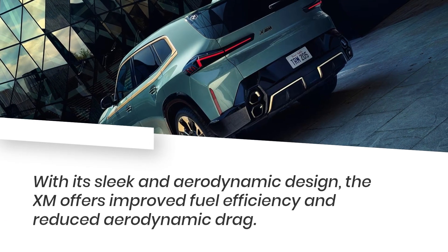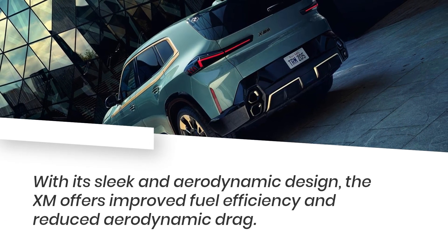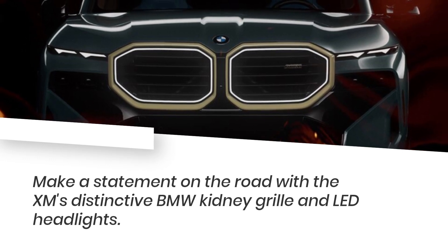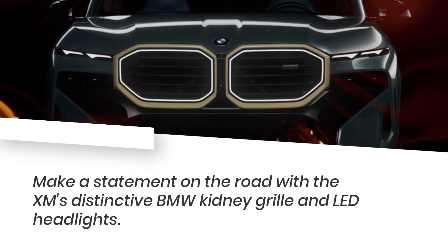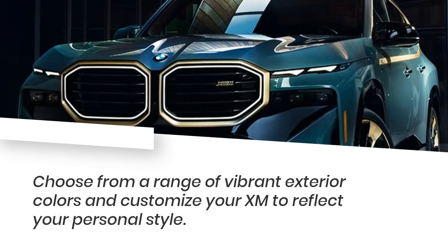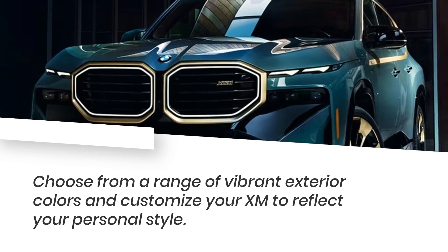With its sleek and aerodynamic design, the XM offers improved fuel efficiency and reduced aerodynamic drag. Make a statement on the road with the XM's distinctive BMW kidney grille and LED headlights. Choose from a range of vibrant exterior colors and customize your XM to reflect your personal style.